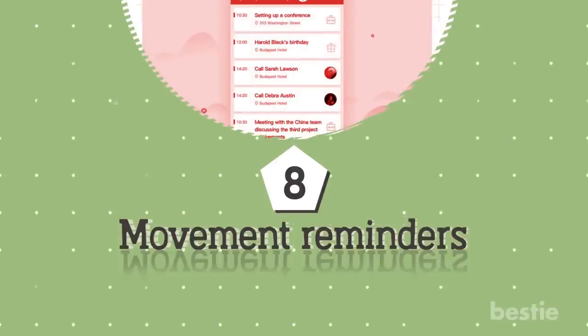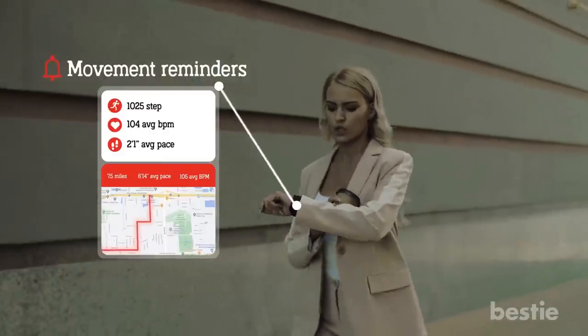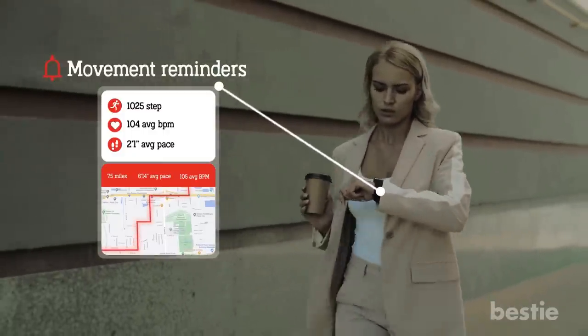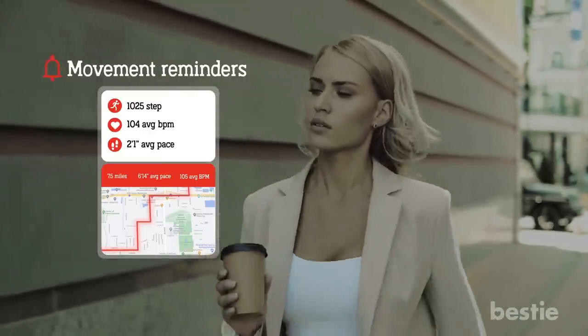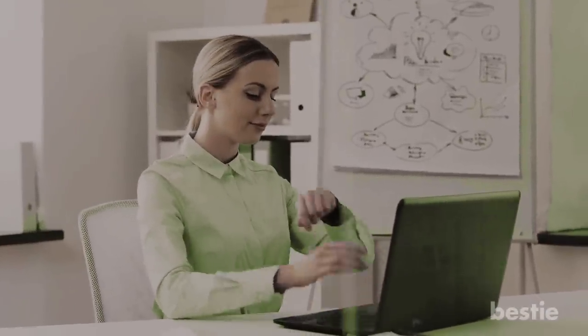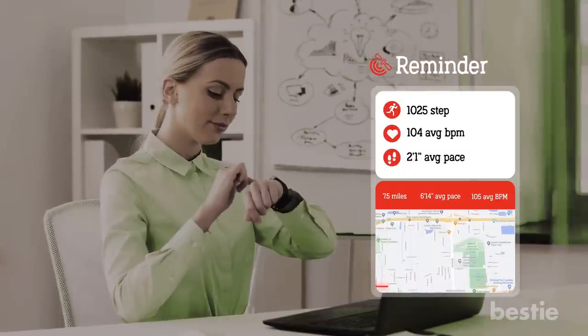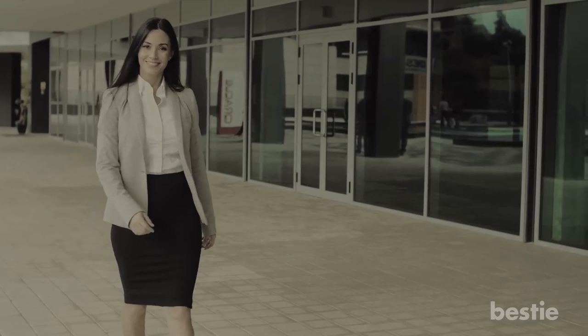Feature 8: Movement Reminders. It's a simple feature, but one that is super useful. A movement reminder is basically just a vibration from your device or a notification via an app to remind you to move when you've been still for too long. For those of us who sit at our desks all day long and get lost in our work, these little reminders can be very valuable to ensuring we take a break — not just to get moving, but to give our eyes and minds a rest as well.